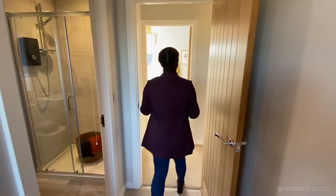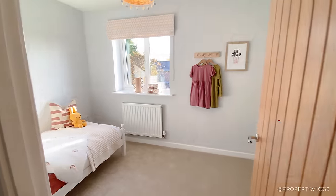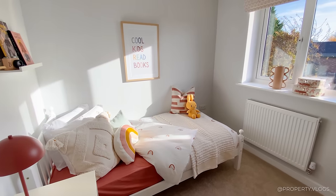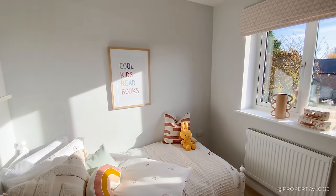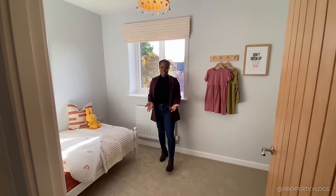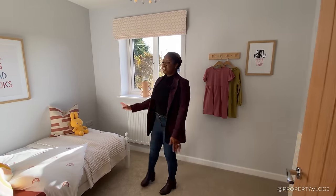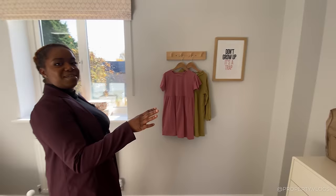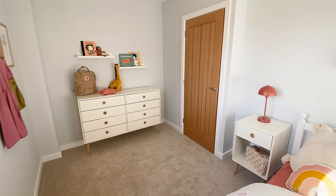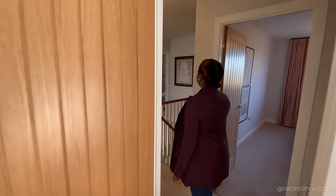Back on the landing, the next bedroom is shown as a single, but please — you can fit a double bed in here. Given the floor space still available, it's very clear. This bedroom has views of the garden, a radiator underneath the window, and against this wall you can have a full wardrobe system.